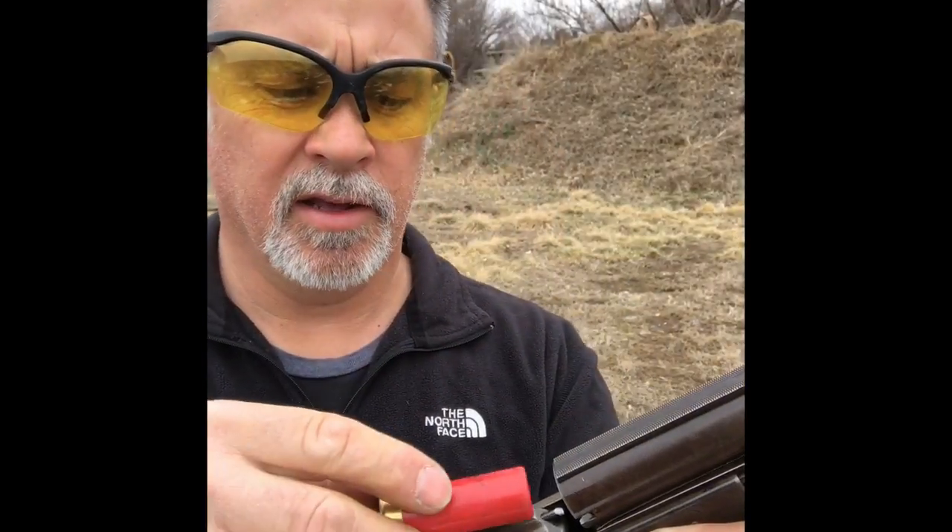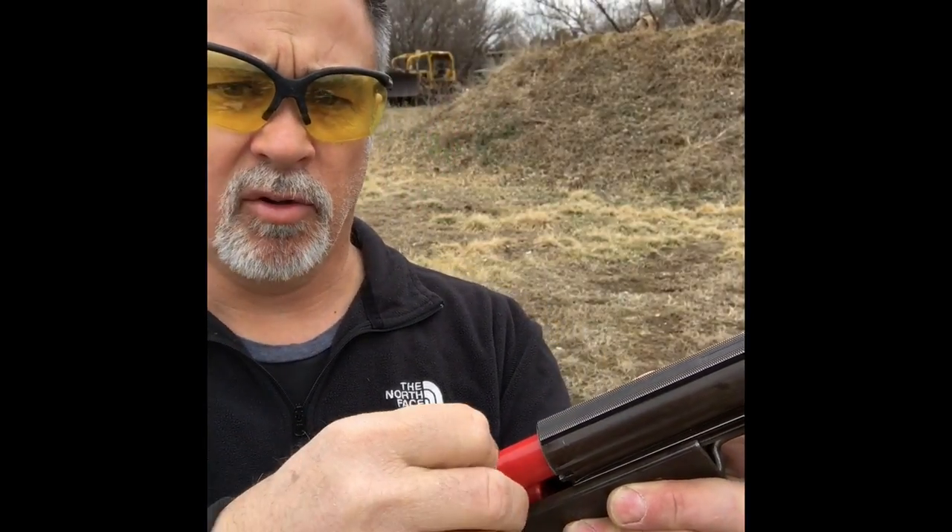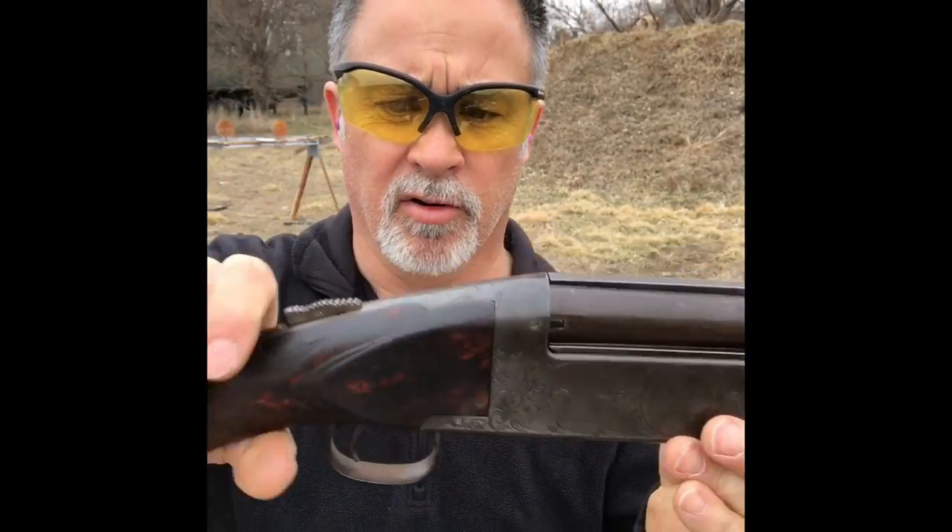Okay, here's how you load this gun. You push the cartridge into this little lifter, push it down and back, and there's a little detent that holds it there. Then the next one you just put in the chamber, close it, and you're ready to fire.